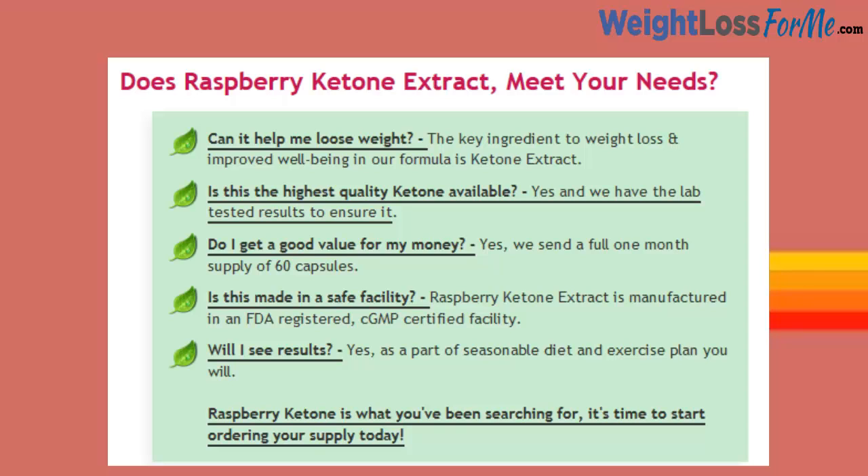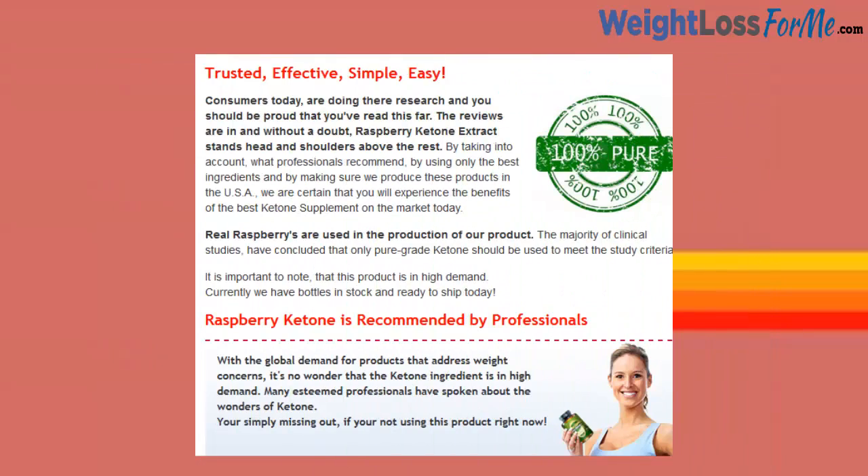Raspberry Ketone is what you've been searching for — it's time to start ordering your supply today. Trusted, effective, simple, easy. Consumers today are doing their research and you should be proud if you've read this far. The reviews are in and without a doubt, Raspberry Ketone Extract stands head and shoulders above the rest.